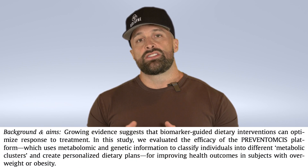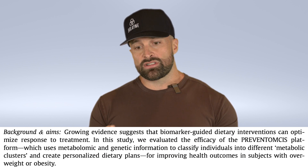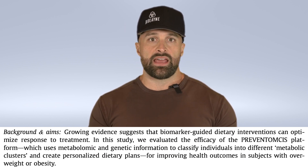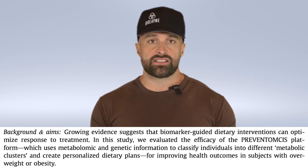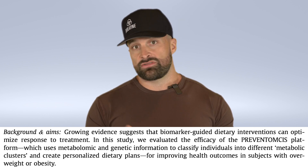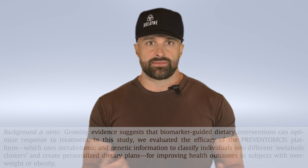This study sought to examine whether or not a personalized nutrition plan created for each subject based on their metabolome and polymorphisms on their genes could produce better results for fat loss and health compared to just generalized healthy diet advice. This was called the Preventomics study.